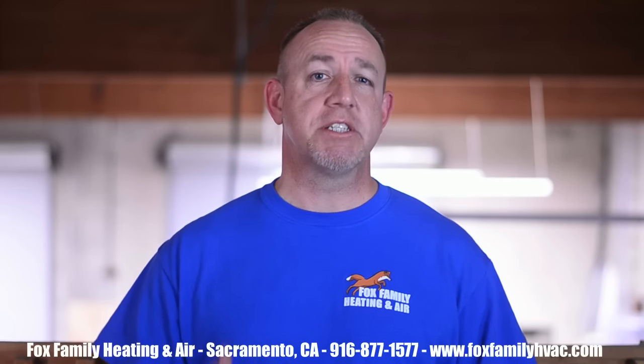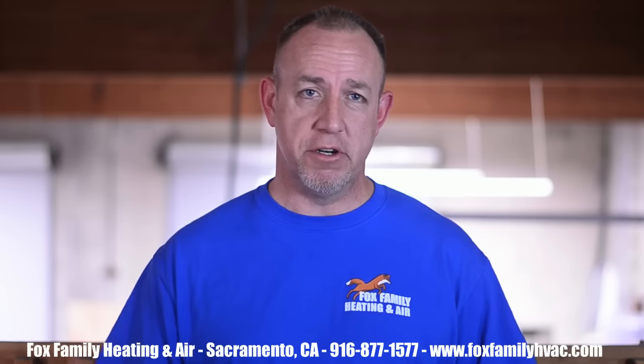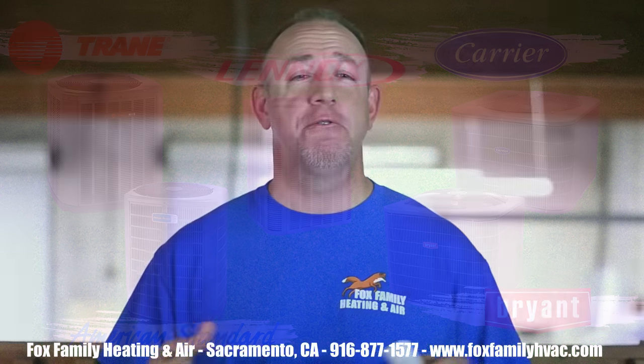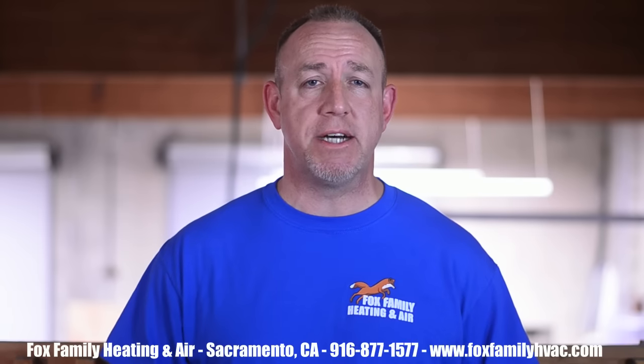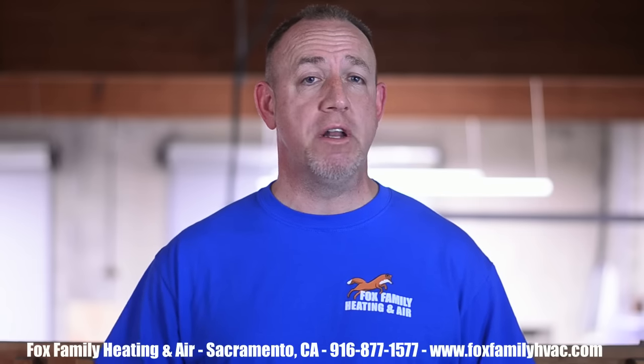Lennox systems are priced right along with these systems as well. So if you get different prices from contractors giving you bids, it's because of that contractor's overhead or desired profit margins — not because one brand is more expensive than the other to the contractor. Full transparency: we sell Trane as our premium line and Coleman or Payne as our economy line, but my goal is to stay as neutral as possible so you don't feel like I'm trying to sway you one way or the other.